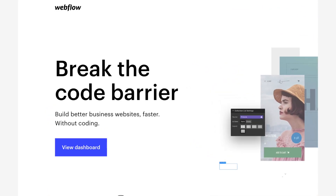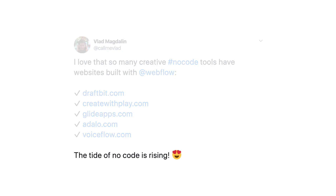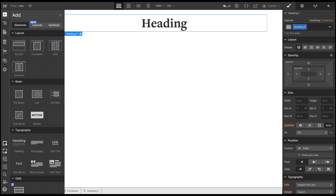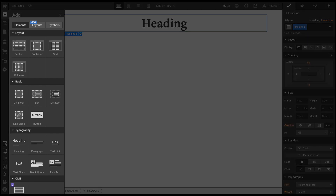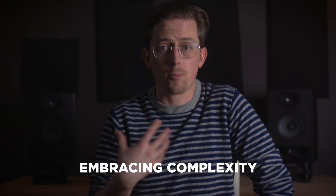Webflow wants to give you the power of coding even if you don't know how to code — that's their big promise. It's why their homepage says you can break the code barrier, why they started a no-code conference, and why their CEO proselytizes the no-code movement on Twitter. What's remarkable is that Webflow actually lives up to this promise. At the heart of Webflow is their designer tool, which roughly maps to front-end code — HTML elements and CSS styles — though you don't need to understand this to use Webflow. At first the designer might seem intimidating, and that's kind of the point — Webflow isn't shying away from complexity, it's embracing it.